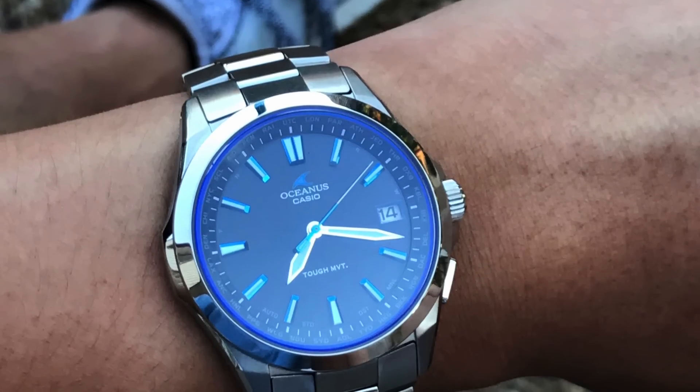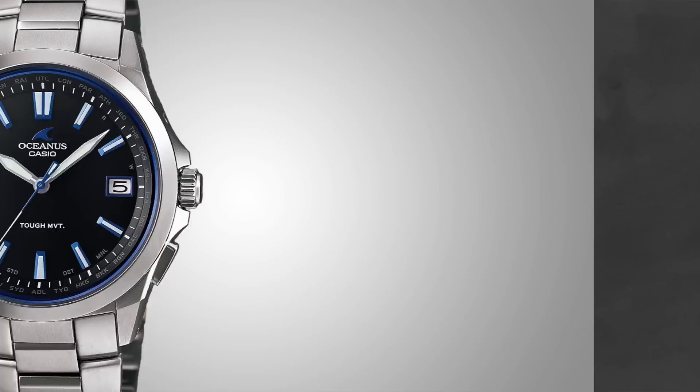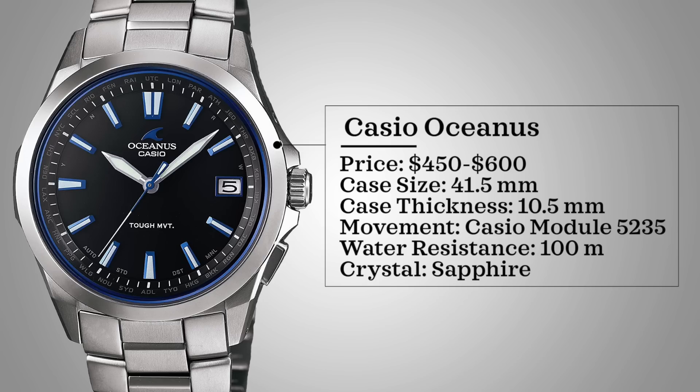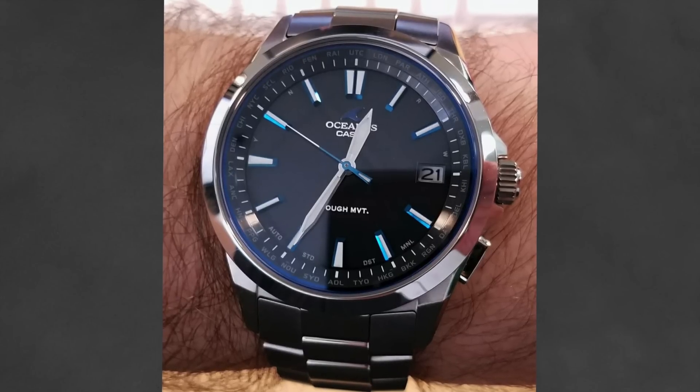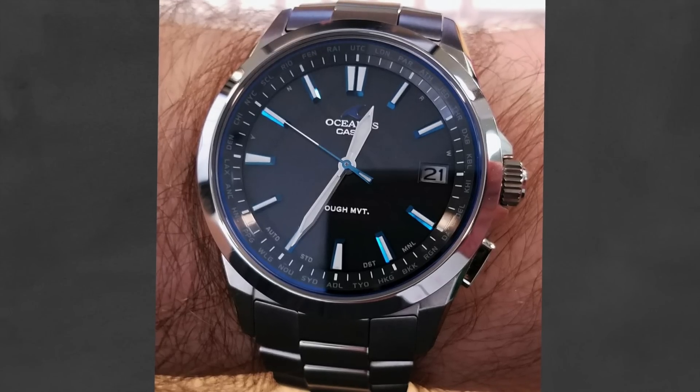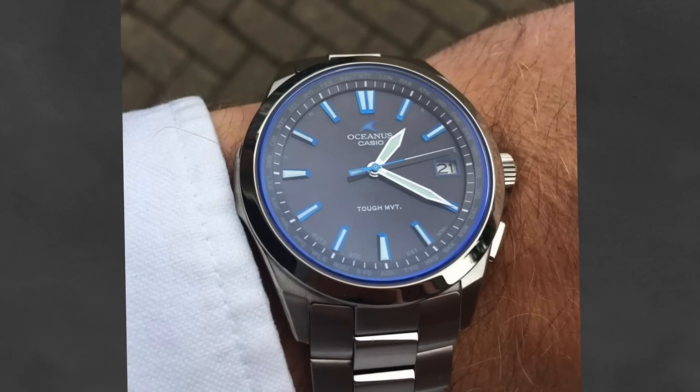When you think of watches over $400, I guarantee one of the brands you do not think of is Casio. But Casio is actually the next brand we're going to be looking at. The particular Casio watch here is the Casio Oceanus, also known as their S100 model — a very overlooked piece. Prices here are $450 to $600. Case size of 41.5 millimeters, case thickness of 10.5 millimeters, powered by a Casio module 5235. Water resistance of 100 meters, sapphire crystal, solar powered with a seven-month power reserve.